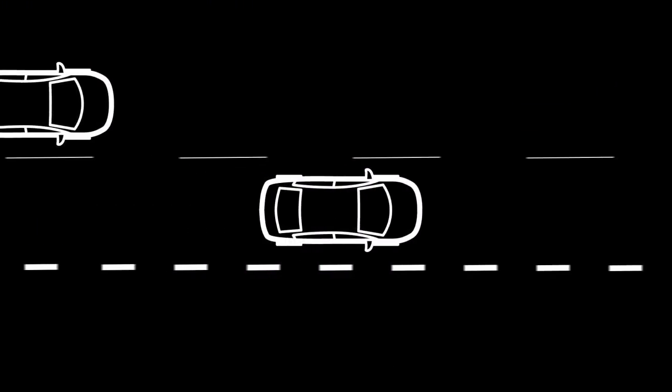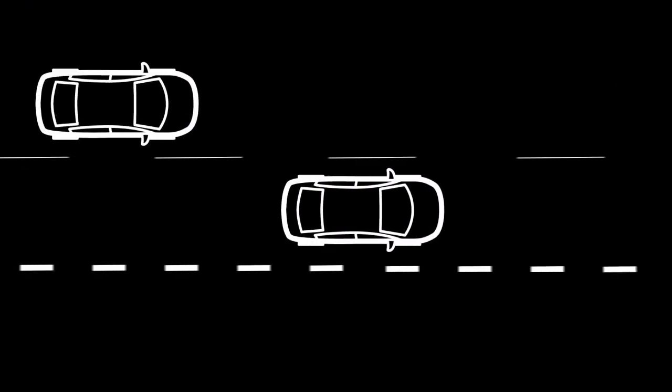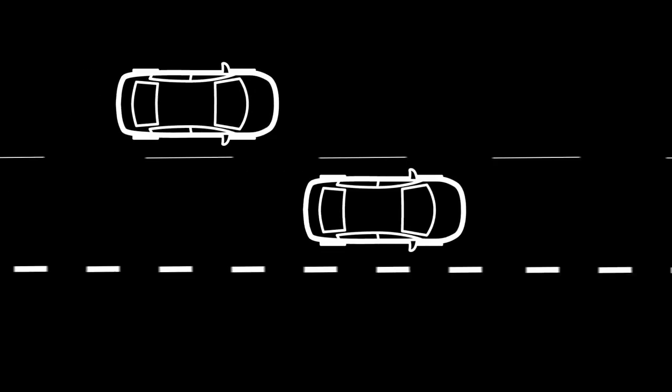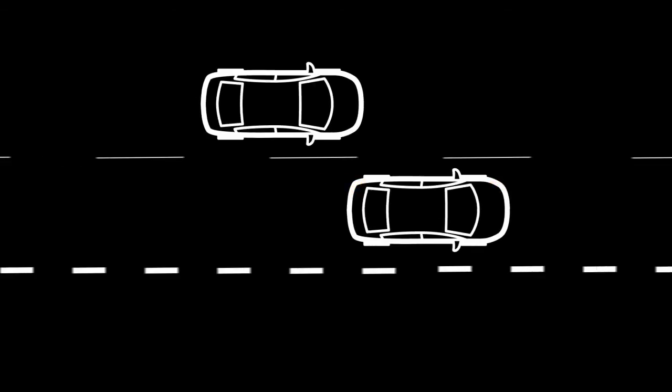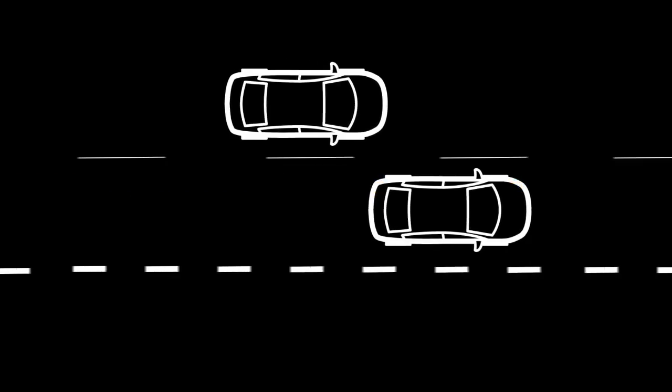The Blind Spot Warning and Blind Spot Intervention systems, if so equipped, can help alert the driver of other vehicles in adjacent lanes when changing lanes.